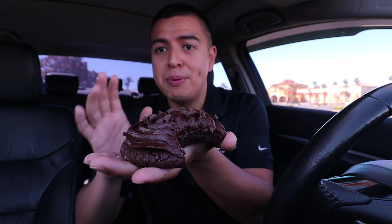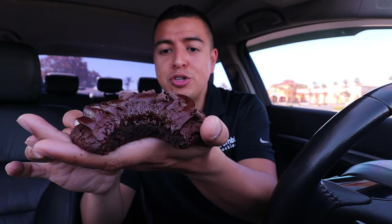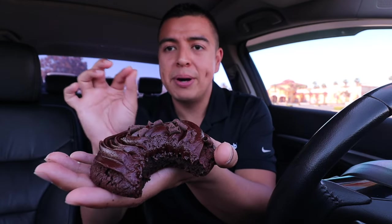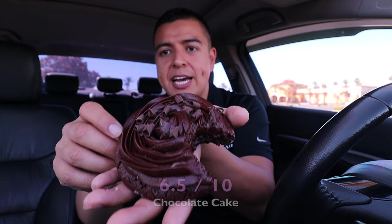Definitely 100% chocolatey — super dark chocolate cookie for sure. Wow, it really does taste like you're taking a bite into a chocolate cake. It's so thick with so much chocolate all over. It has a little sweetness but the overall taste is more like dark chocolate. Definitely not a big fan, but I'm going to give this one a 6.5 out of 10.